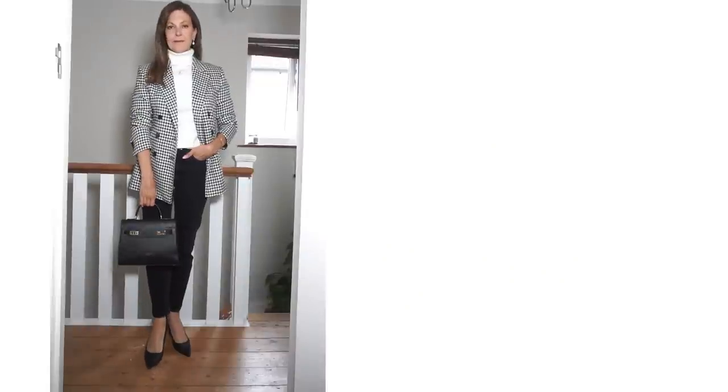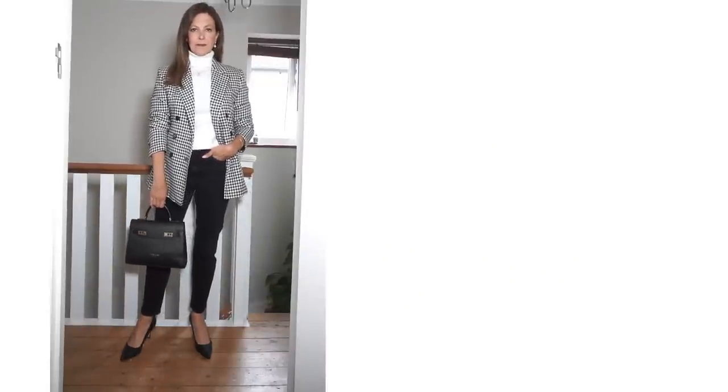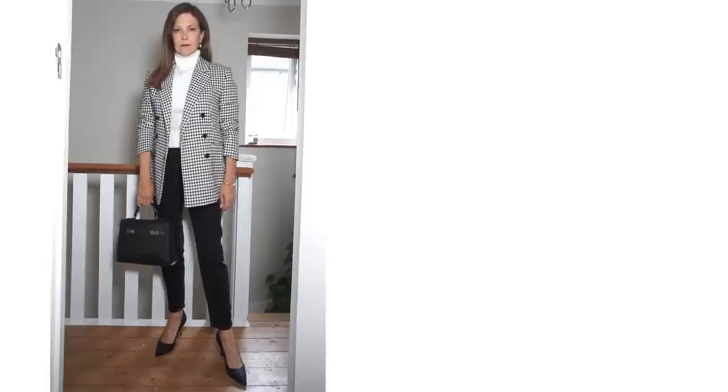Another way I've tried it is with a white shirt and black jeans with some red loafers from Cala. I've also tried it with a white polo neck and black jeans for a warmer weather look. This style of print blazer goes so well with all different coloured pairs of jeans — it's really a jean-friendly blazer.